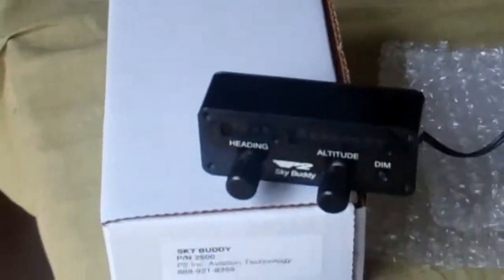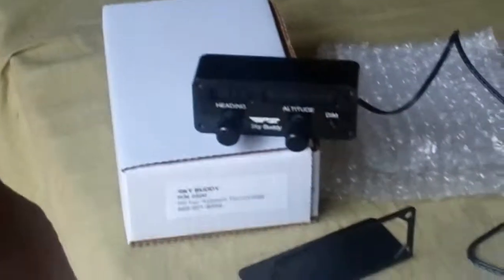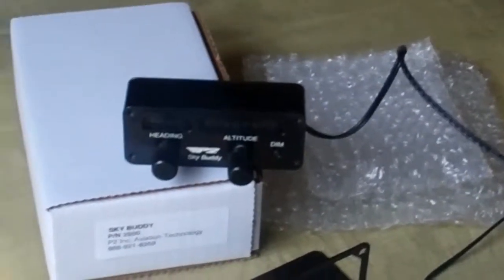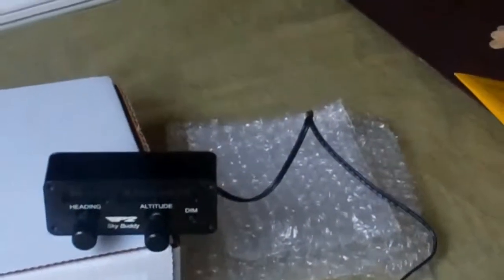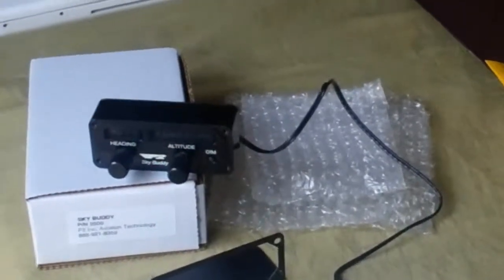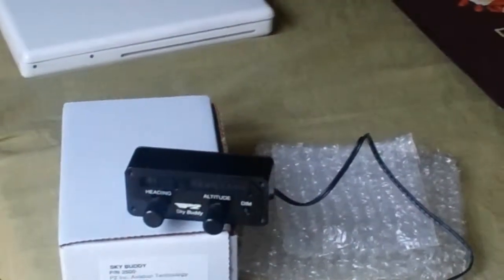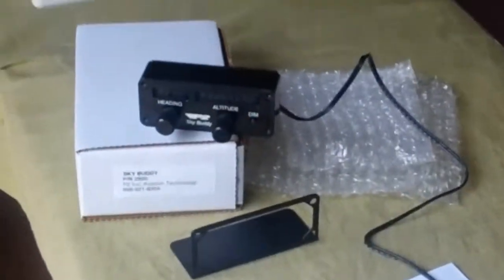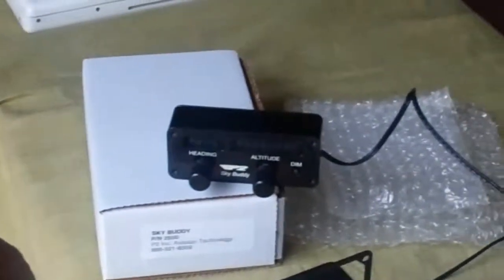I tried to find an altitude reminder so that I could dial in altitudes from the air traffic control clearance. I'm used to doing it that way. Every airplane I've flown for the last 30 years has had some type of altitude reminder capability. Most airplanes I've flown, the autopilot will capture that altitude. However, I flew a DC-9 and a 727 that did not capture the altitude selected on the altitude window, but it still had the altitude reminder.